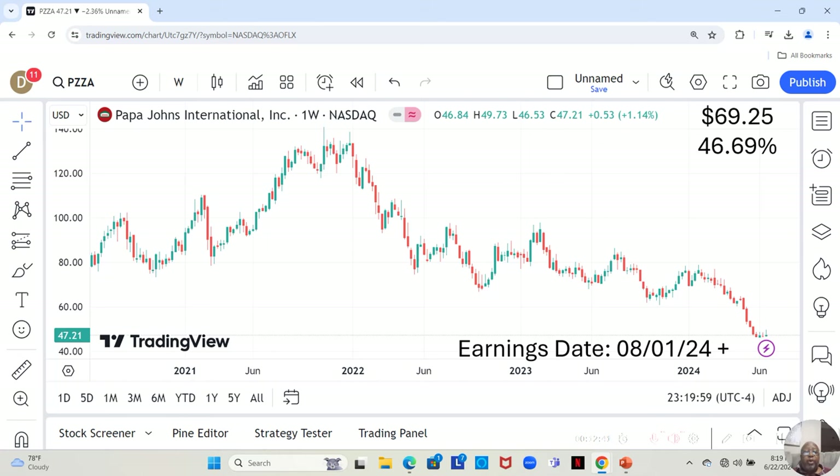We have Papa John's International. This is another stock that's not on our watch list. They have an earnings report dropping on August 1st or later that week, moving sort of in a sideways pattern. They're at $47.21 a share, and Yahoo analysts estimate they can move up to $69.25 — a 46.69% increase.